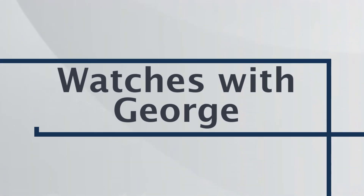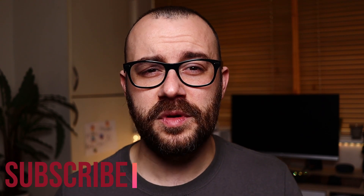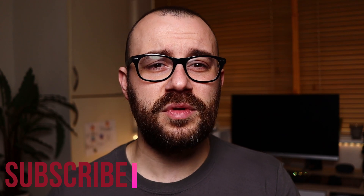The Rolex Daytona is up there with the Submariner as probably the most homaged watches ever. If you go on AliExpress you're bound to find a variation from a lot of brands. Pagani does a decent version, I reviewed one a while ago. Bugoni designed a version also with a lot of dial options, but they all have one thing in common: they're all powered by a Seiko VK63 mecha-quartz and they all cost around a hundred dollars.